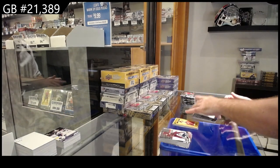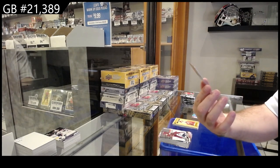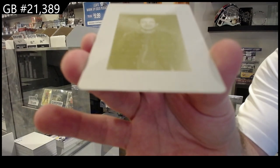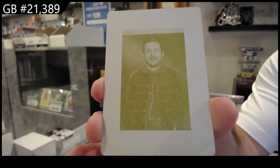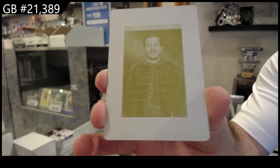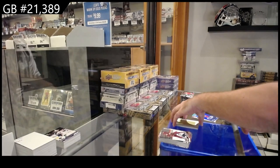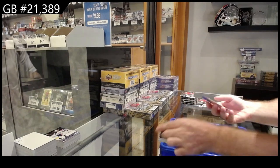We've got a one-of-one printing plate — Portraits — Linus Olmark. There we go, one-of-one printing plate already. We got a PC for the Jets of Kyle Connor and an Andre Young Guns for Philadelphia.